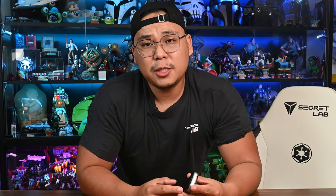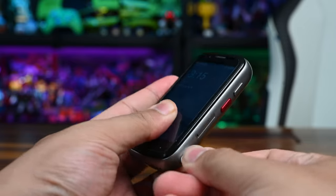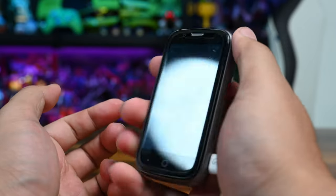The USB charging port placement is a little bit awkward, especially if you're right-handed. It's not a big deal because you've got a 2000mAh battery, and it sounds small, but with the low power output on this phone, it actually charges relatively quickly and lasts for days. More on that later.